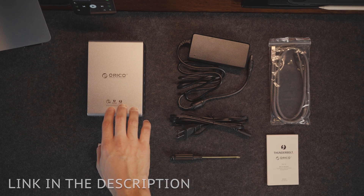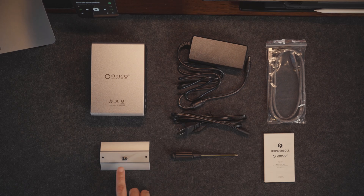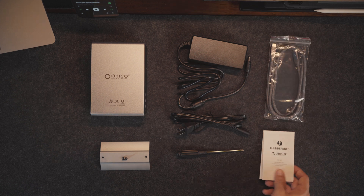The box comes with the docking station, the power adapter, the power cord, the base, a couple of screws, a mini screwdriver, a USB-C data cable, and a user manual.